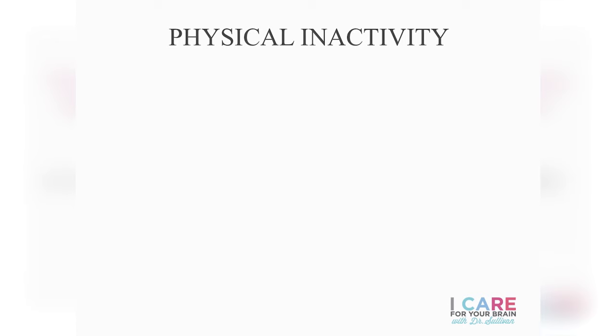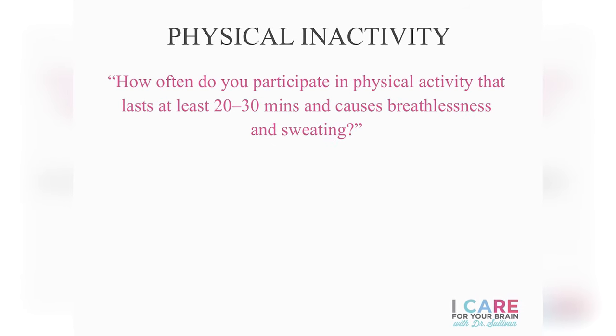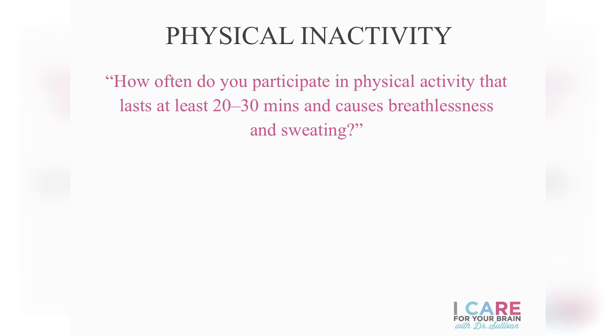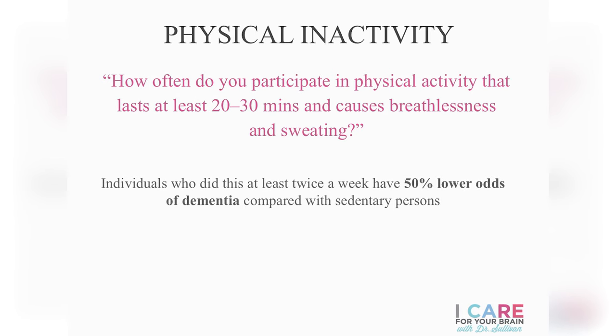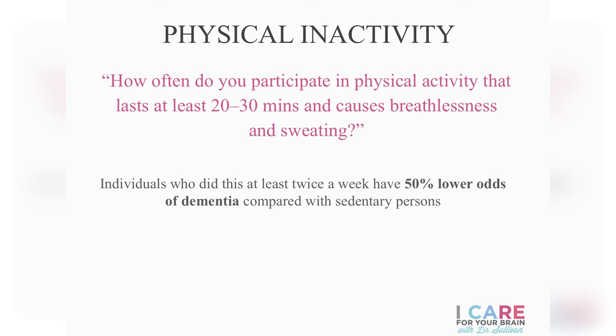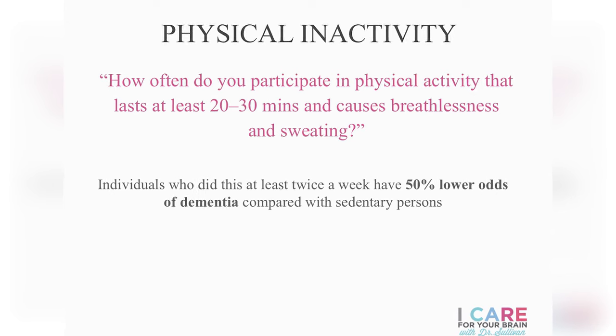Physical inactivity is a risk factor that follows us even into adulthood. One researcher in 2005 asked participants how often they participated in physical activity lasting 20 to 30 minutes that caused sweating and breathlessness. Individuals who did this at least twice a week had a 50 percent less chance of developing dementia compared with more sedentary people. This association was even stronger for people who had a family history of dementia, particularly those who carry the APOE4 gene variant.